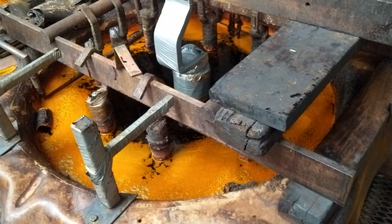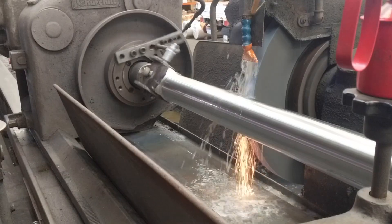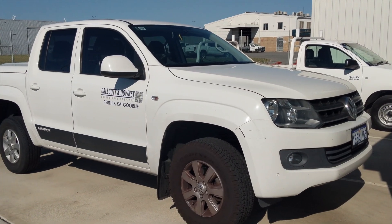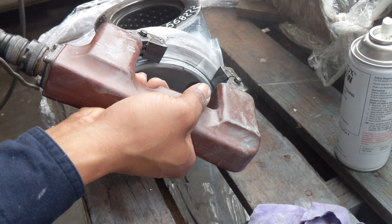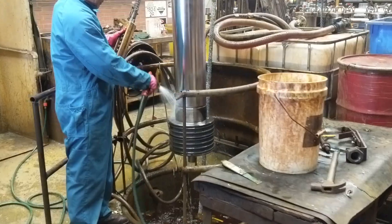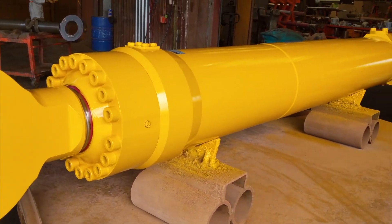In-house hard chrome plating facilities also ensure repairs are completed without the need to outsource, keeping our high level of quality consistent and timely throughout the repair process. Here at Colton Downy, our team of supervisors are collectively the most experienced team in WA. Starting all of their careers on the workshop floor, our supervisors have worked their way up through the ranks, building a wealth of knowledge and ensuring that all repairs are completed to the highest standards.